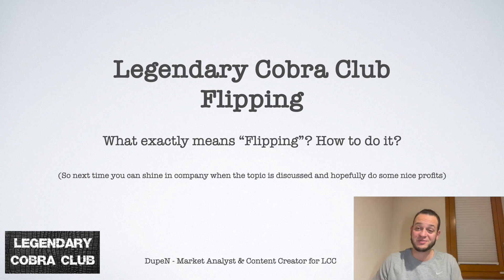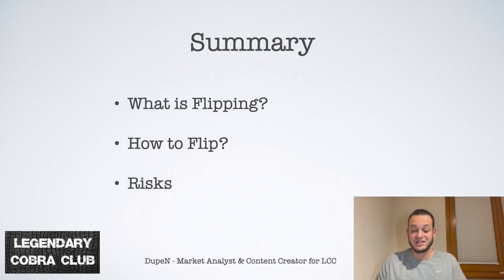Hello everyone and welcome for another video sponsored by the legendary Cobra Club. Today the video is about flipping — what exactly flipping means and how to do it — so the next time the topic is discussed you can shine in company and hopefully also make some nice profits. We are going to talk about what is flipping, how to flip, and the risks.